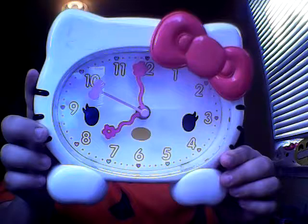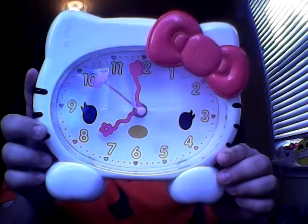The next thing I got from my aunt while I was down in Florida is this Hello Kitty clock. It's really cute. I love it.